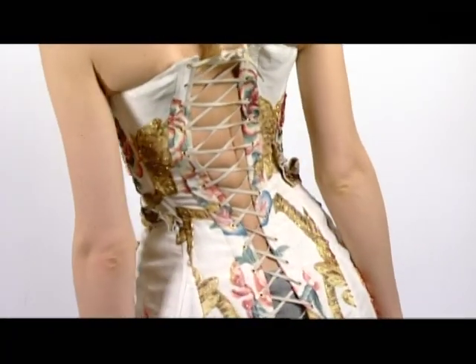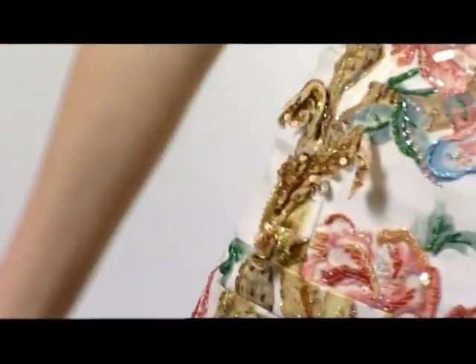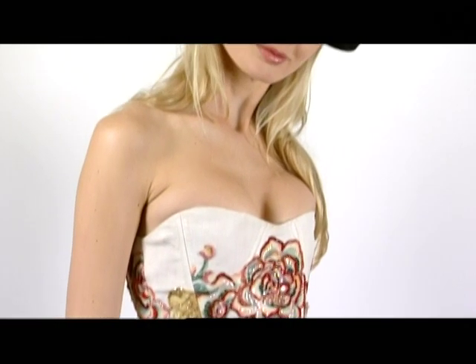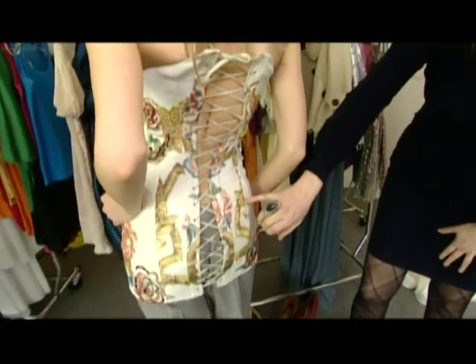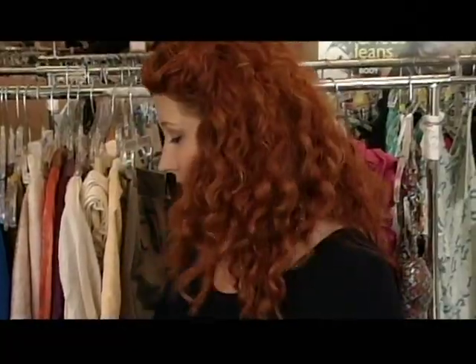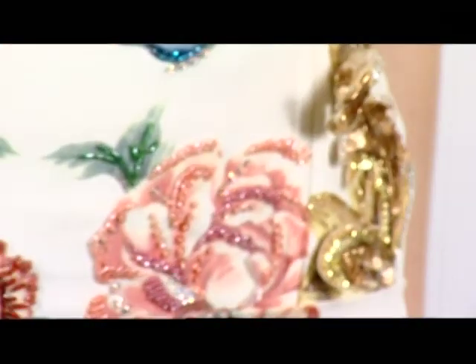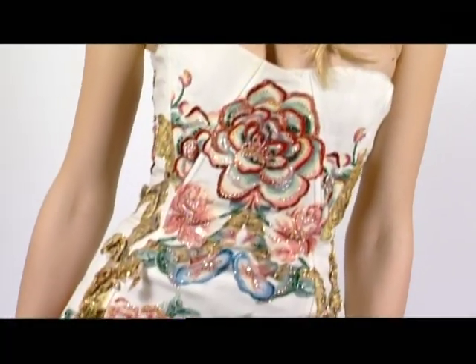Of course, one very defining feature of a Tudor wardrobe was the corset, which completely accentuated the hourglass hip-waist ratio of the womanly body. This is designed by Roberto Cavalli, and of course the modern take on it is underwear as outerwear, which would have been unthinkable then. It's beautifully embellished with beads. The Tudors really loved putting nature, birds, and floral graphics onto their clothes.